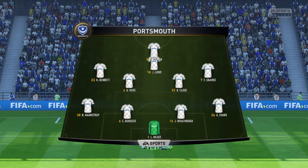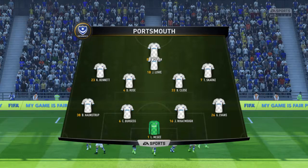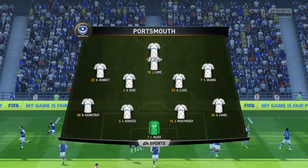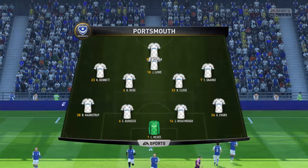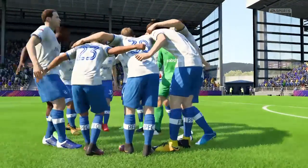Does it look more like 4-4-1-1 than 4-4-2? Yes, I think so. It gives the manager the option of stiffening his midfield. And when they get the ball, that number 10 behind the centre forward — he can supply the bullets, he can get in the box and give his teammates some company.